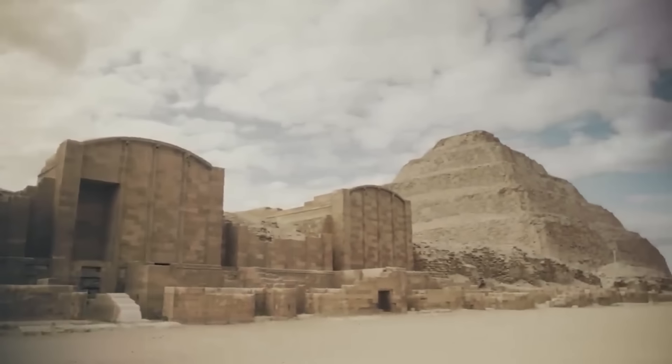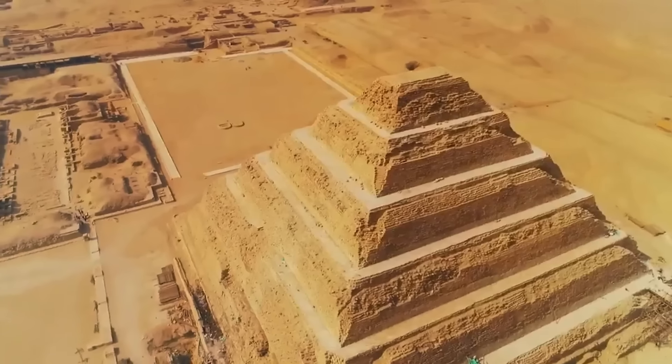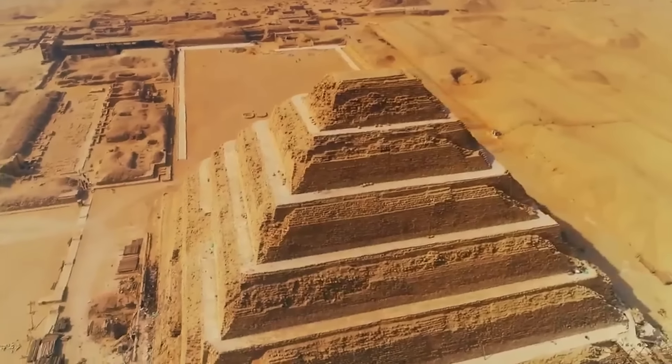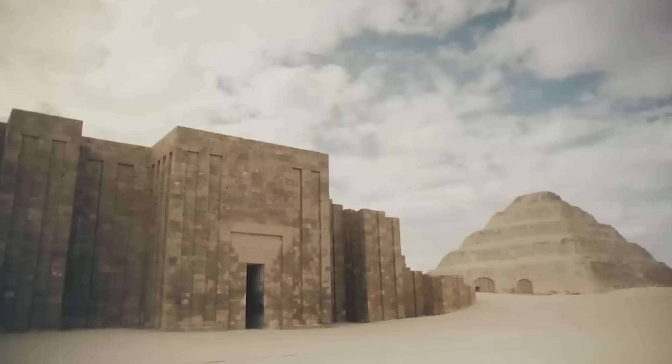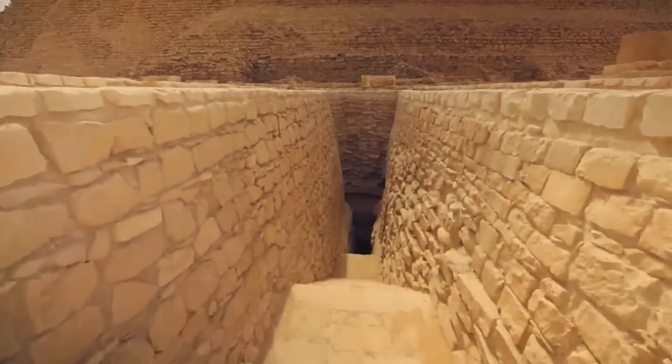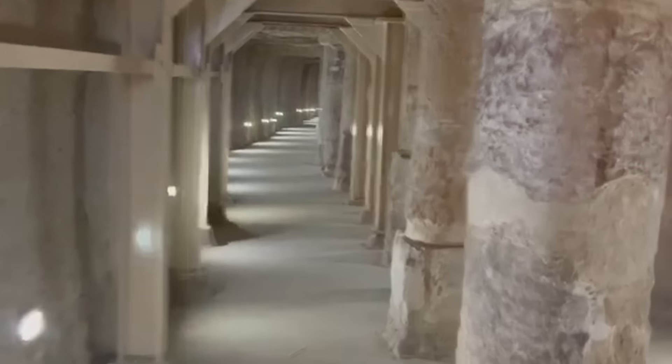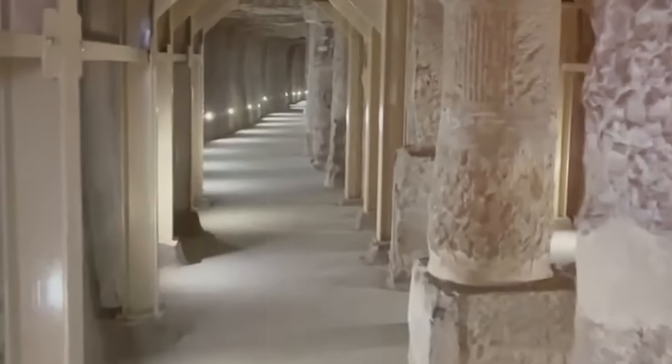The Step Pyramid is notable for being the first colossal stone building in Egypt, marking a significant evolution in pyramid construction. Built during the Third Dynasty for Pharaoh Djoser by his architect Imhotep — often credited as the first known architect in history — the pyramid consists of six mastaba-like structures stacked on top of each other, each decreasing in size as they ascend, giving it its distinctive stepped appearance.